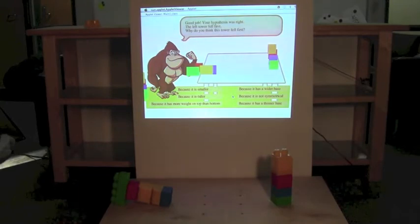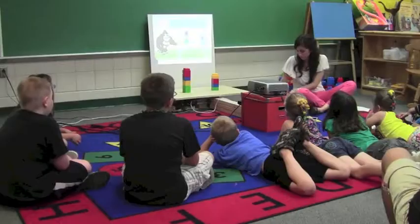Why do you think this tower fell first? We conducted a user study to see how kids interacted with our game and how much they learned.